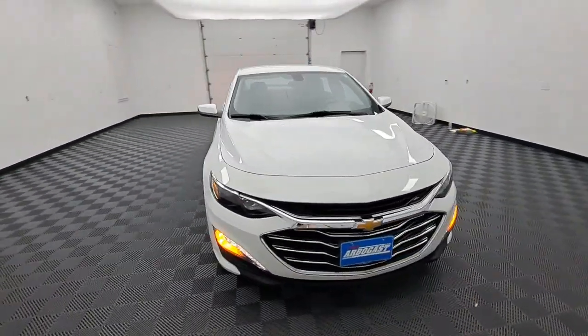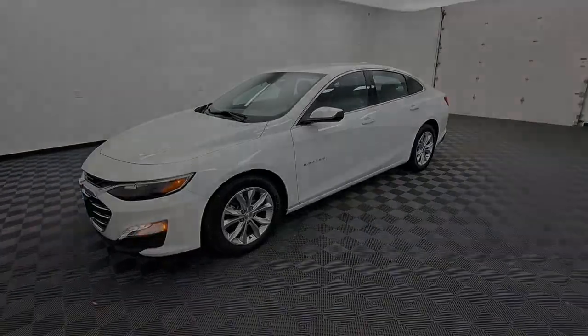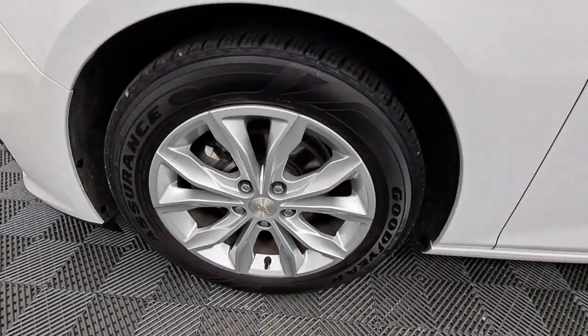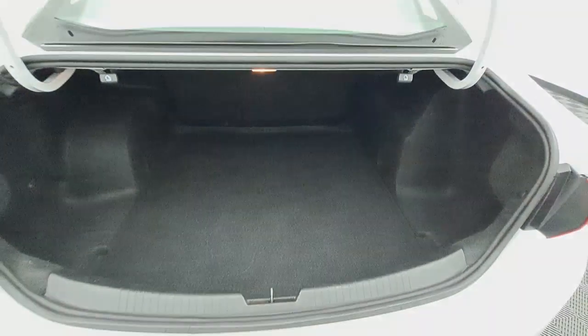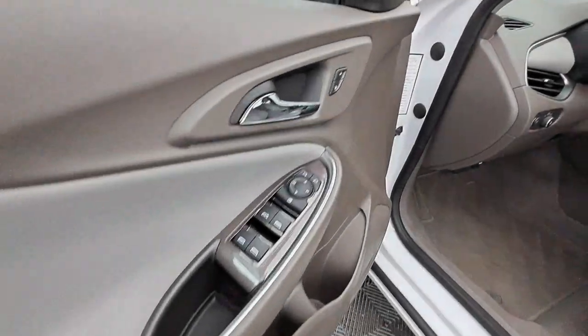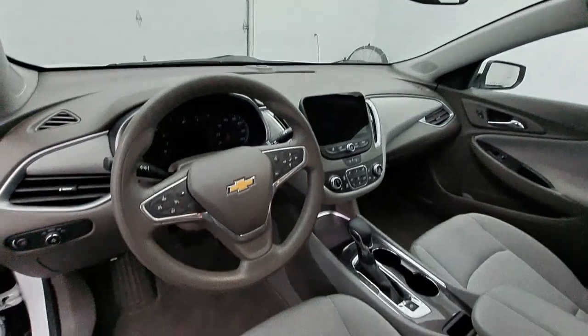The following are some of this vehicle's highlighted options: wireless Apple CarPlay and/or Android Auto, keyless entry, premium sound system, remote engine start, heated mirrors, satellite radio, backup camera, steering wheel audio controls, electronic stability control, and Bluetooth.